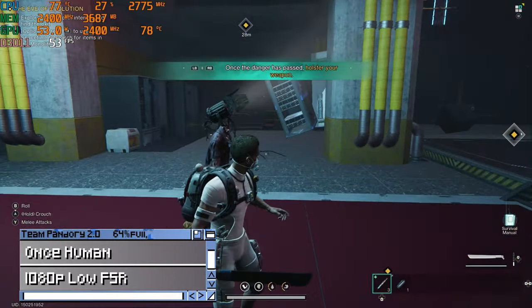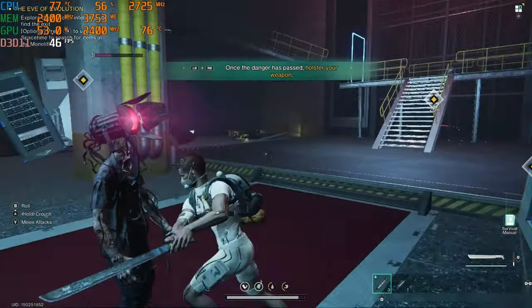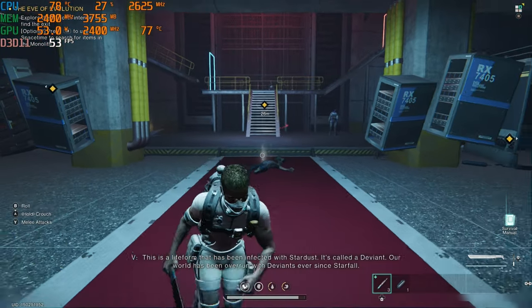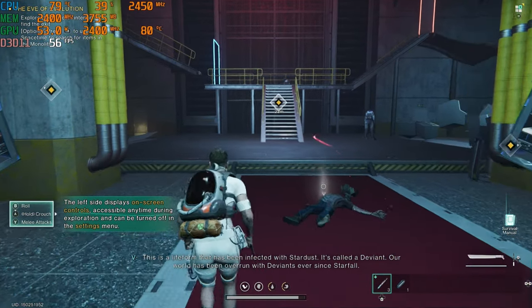What's Human at 1080p low. This is a life form that has been infected with Stardust. It's called the Deviant. Our world has been overrun with Deviants ever since.